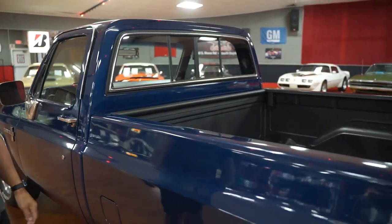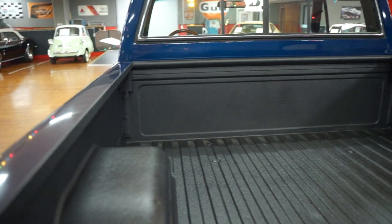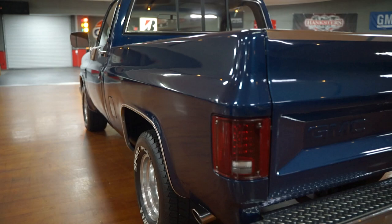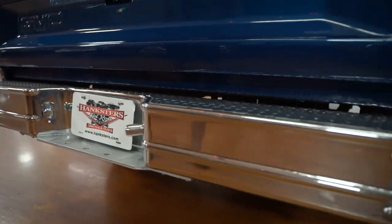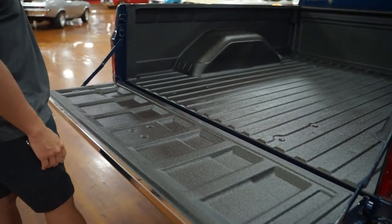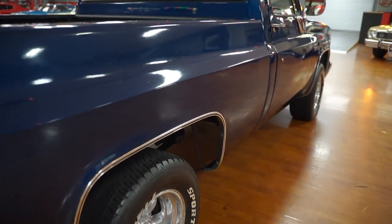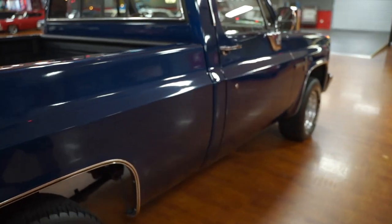Somebody has sprayed the inside of the bed with a Rhino-line type material — all brand new, so the bed's not scratched or marred up. Looking down both the driver and passenger sides, it's a really nice looking truck from afar and up close. There's a new chrome rear bumper with license plate lights on either side. The tailgate is in good shape both outside and inside. Really nice, high quality truck.